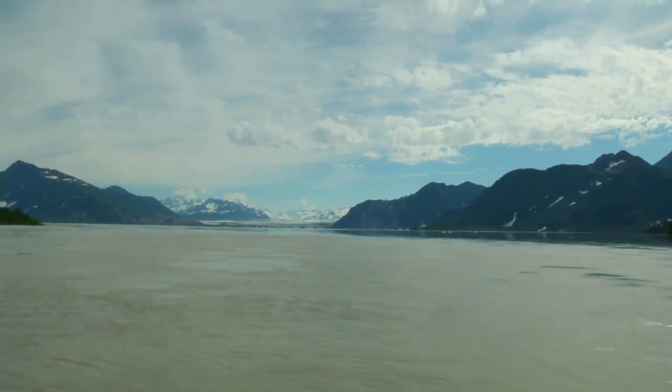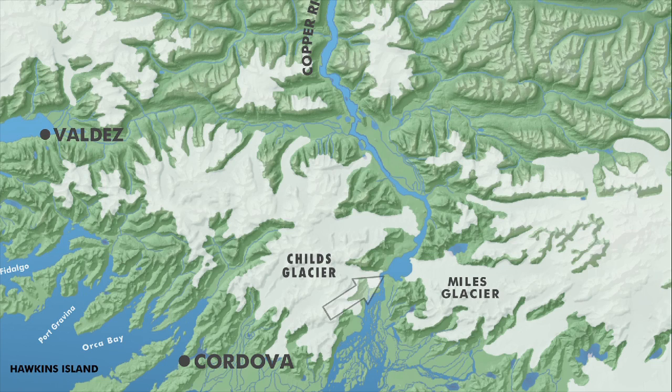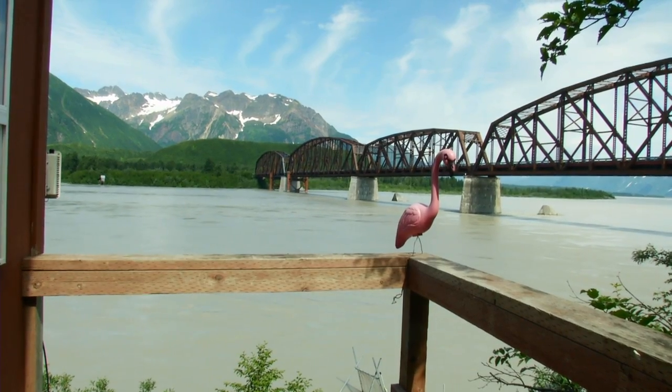We're located here at Miles Lake Sonar Site, in between Child's Glacier and Miles Glacier on the Copper River at the Million Dollar Bridge. The importance of this location for our sonar site is that it's the first bottleneck in the river coming upstream from the ocean.